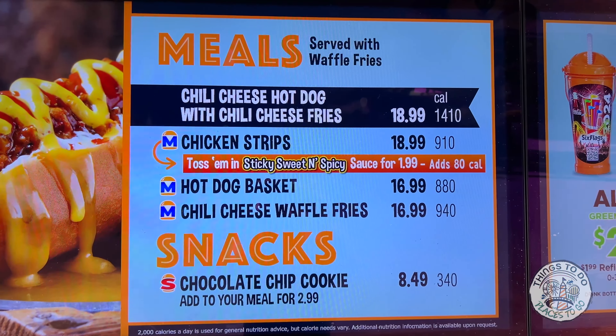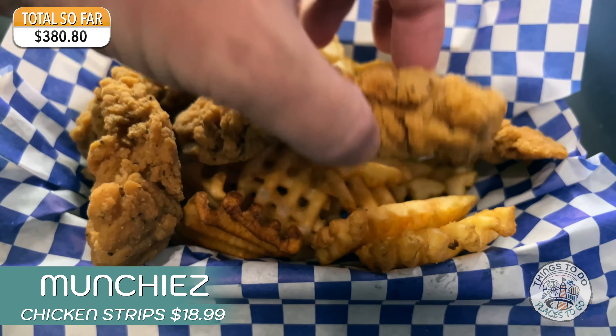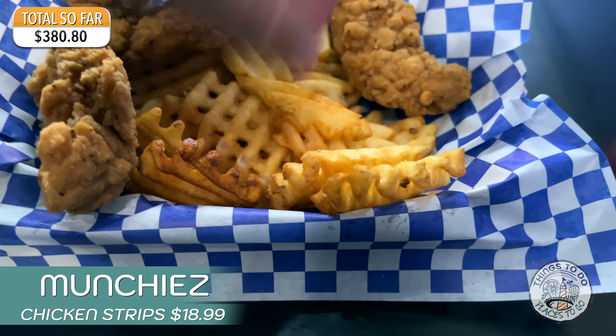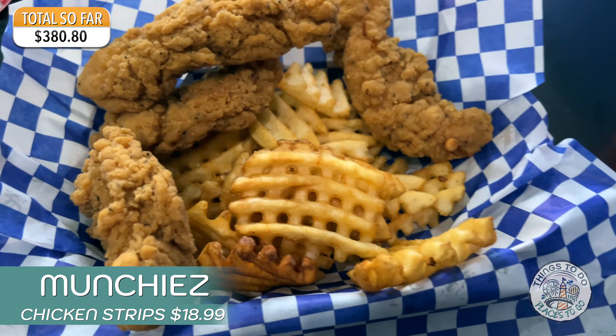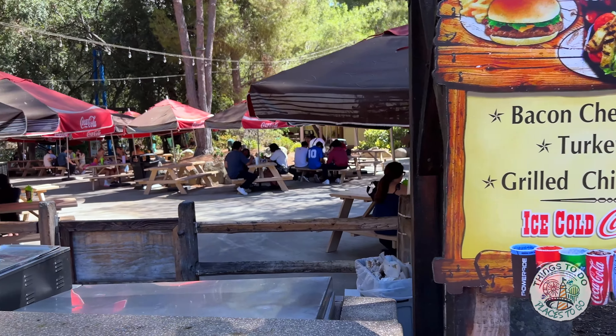Don't ask for anything off menu at Screaming Spuds - we asked for just cheese and look at what we got. At the back of the park near West Coast Racers you'll find the Chicken Coop, where a selection of chicken dishes can be had, including the chicken and waffle sandwich with maple syrup, and waffles, chicken and fries - that's where you need to go.